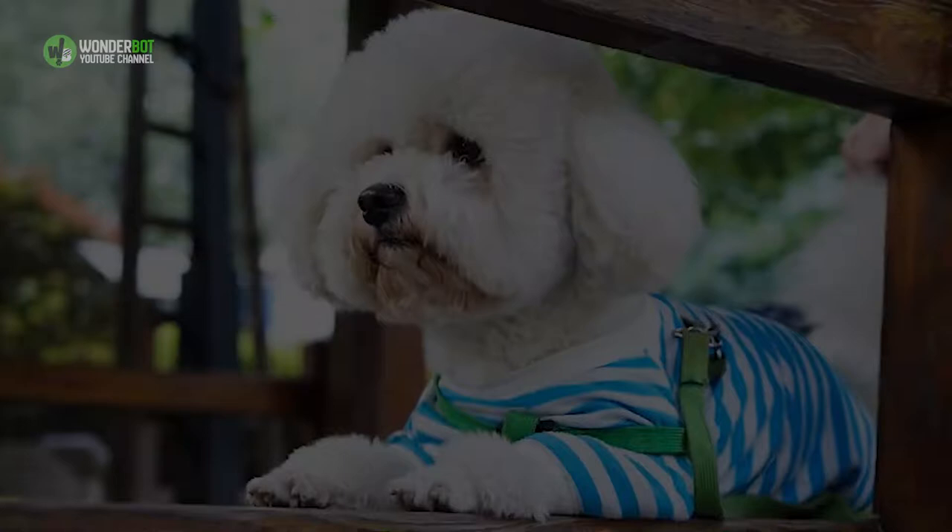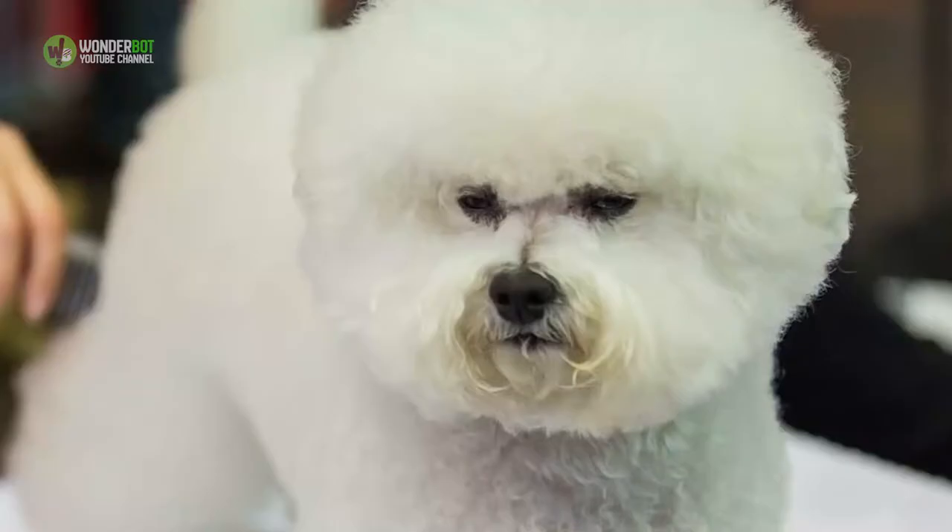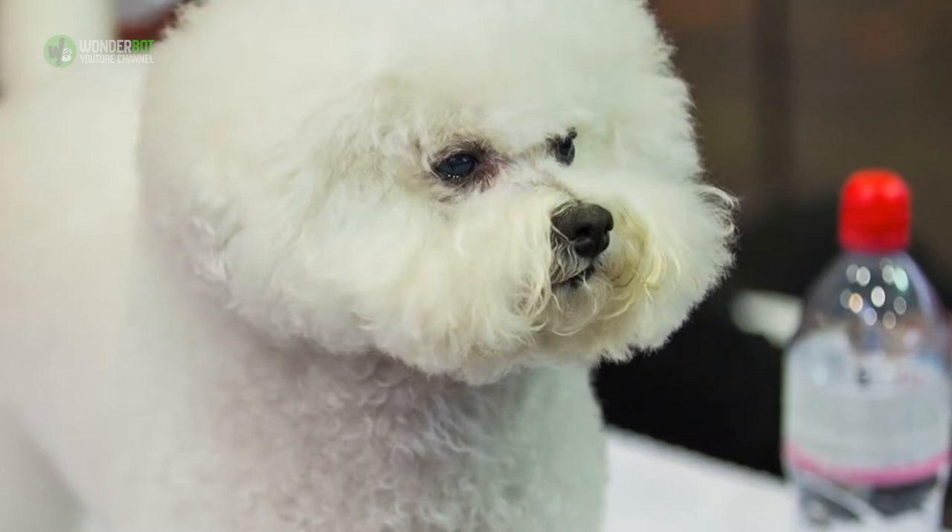2. Bichon Frise. With a compact body, baby doll face, and fluffy white hair, the Bichon is a very appealing breed whose perky, good-natured disposition only enhances their looks. The Bichon Frise is often mistaken for a poodle.